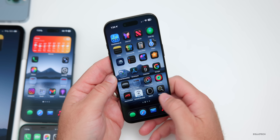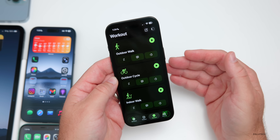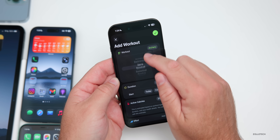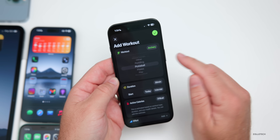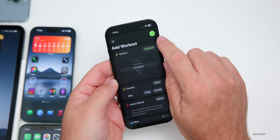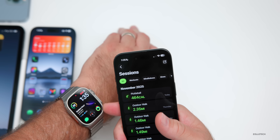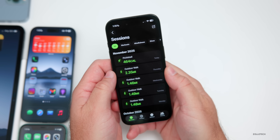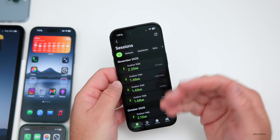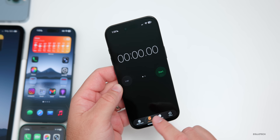For new features, in the Fitness app under the Workout tab, you can add a custom workout. One thing I didn't realize is that it also adds it to your activity rings. You can create a custom workout, select a type like pickleball, set the duration, start time, active calories, and effort level. Tapping OK adds it to your overall workouts and syncs it to your activity rings. You can also delete the workout and data to re-sync the correct information.